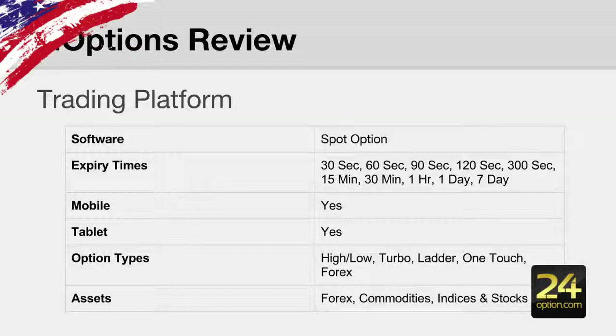The trading platform is on SpotOption and it's using the latest version, so it's state-of-the-art SpotOption software. They have an extensive range of expiry times from 30 seconds all the way up to seven-day and end-of-month expiries. They also offer a mobile app for all different mobiles and tablet versions. Extended range of option types from your traditional high-low to turbo options including 60-second and 30-second options, a ladder feature, one-touch option, and the forex trading option. You can trade all forex pairs, commodities, indices, and stocks.